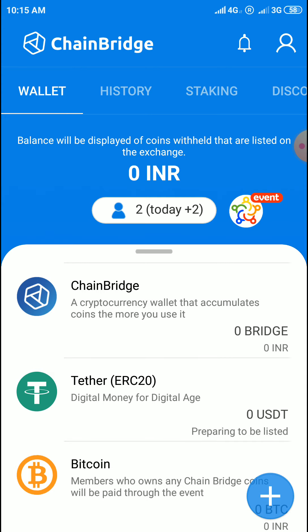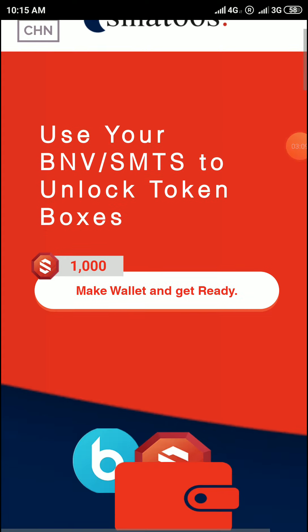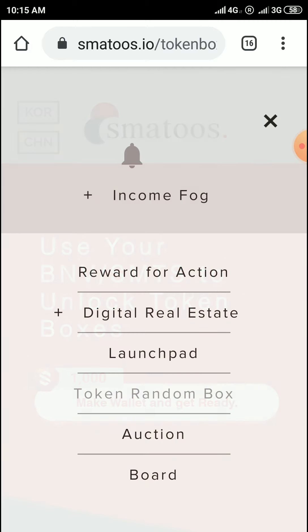The chain builds up here. The second one — come to smart tools, which I will link in the description. Click on here and you can access the token random box. First you have to sign up with your Facebook or Gmail email account.